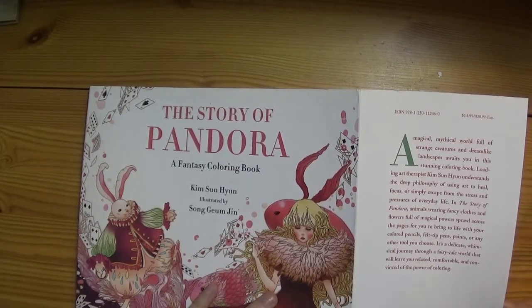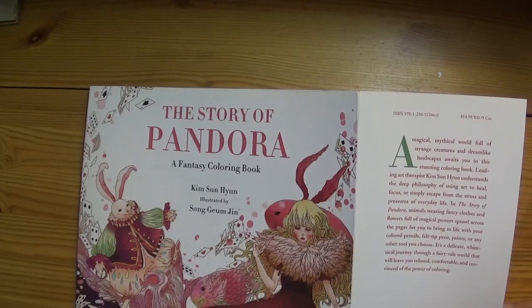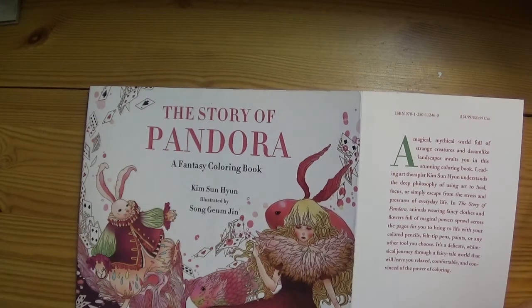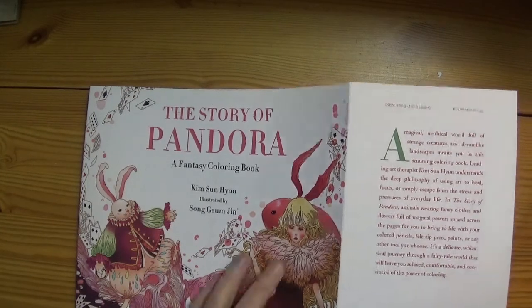In the Story of Pandora, animals wearing fancy clothes and flowers full of magical powers sprawl across the pages for you to bring to life with your coloured pencils, felt-tip pens, paints, or any other tool you choose. It's a delicate, whimsical journey through a fairy tale world that will leave you relaxed, comfortable and convinced of the power of colouring.